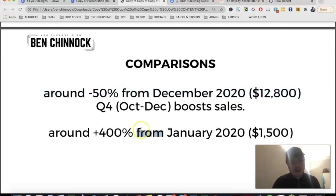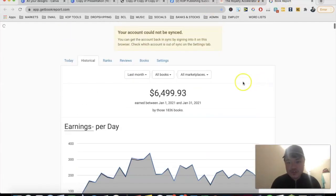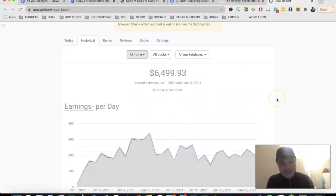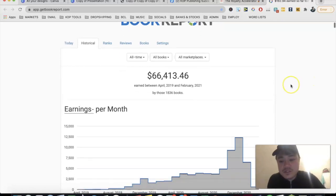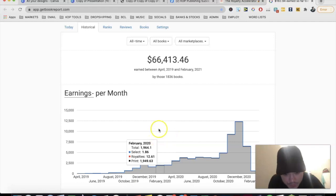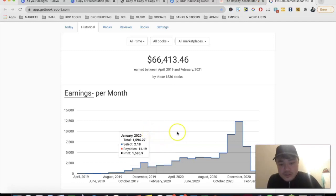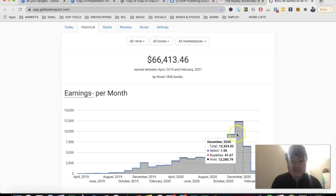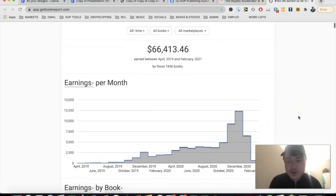I'm still happy with January being down 50% because it's 400% more than my January 2020, where I did around $1,500. On the Book Reports all-time chart we can see $66,000 all time. January 2020 was just under $1,600, while January 2021 was $6,500 — about a 400% increase. That makes it my third best month ever, just behind November and December 2020.